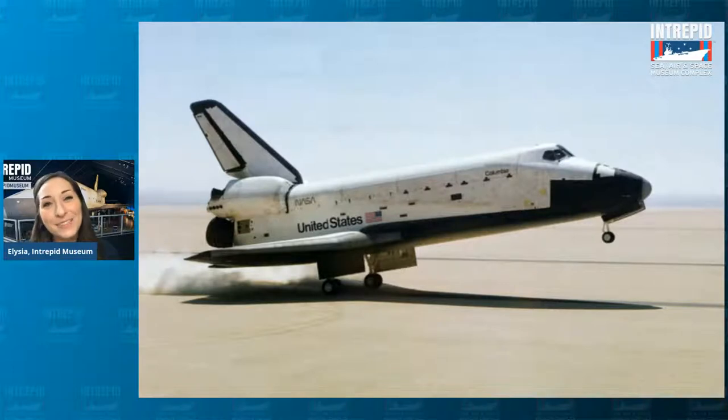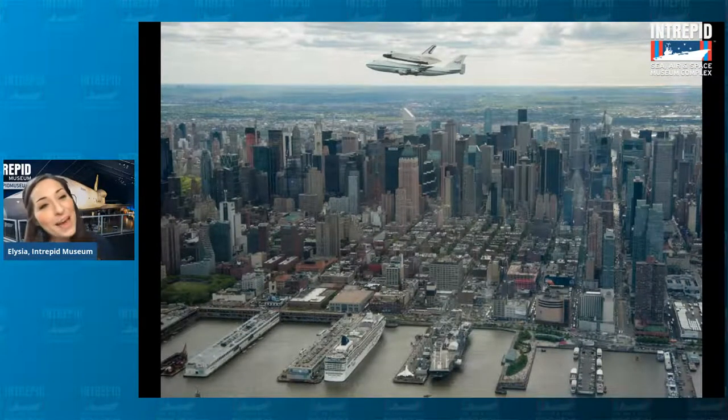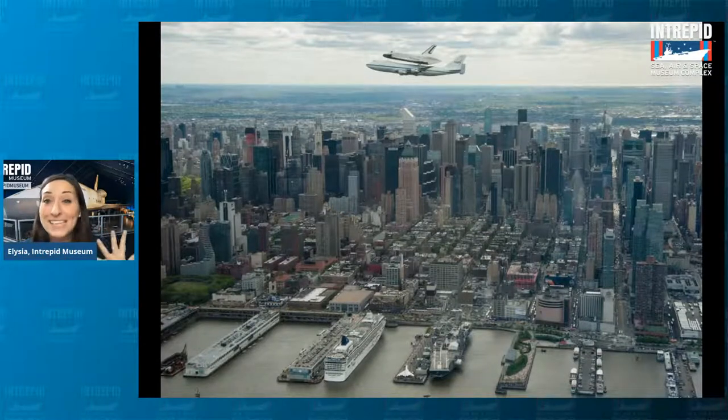In 2012, a year after they actually retired the space shuttle program altogether, we at the Intrepid Museum were lucky enough to receive one of the remaining shuttles. There are only four of the six still remaining — they are in museums across the country: one in Washington D.C., one in Florida, one in California, and of course one here in New York City at the Intrepid Museum. So come by and check it out in person if you get the chance.